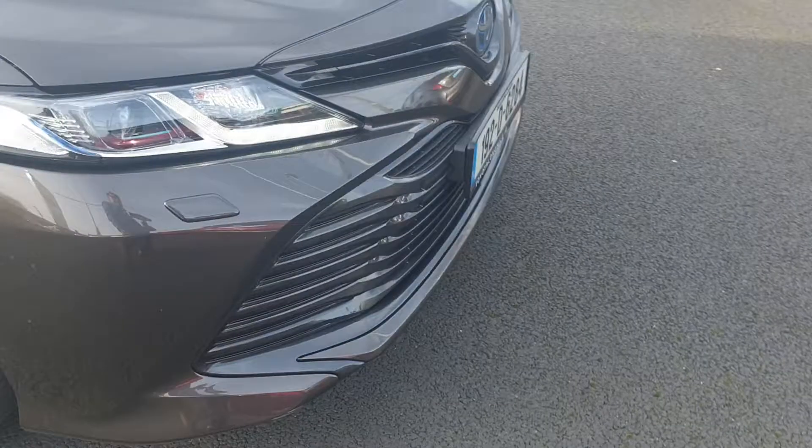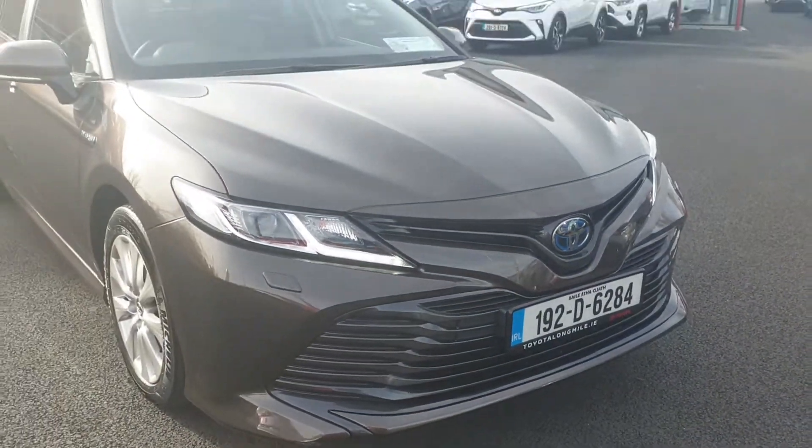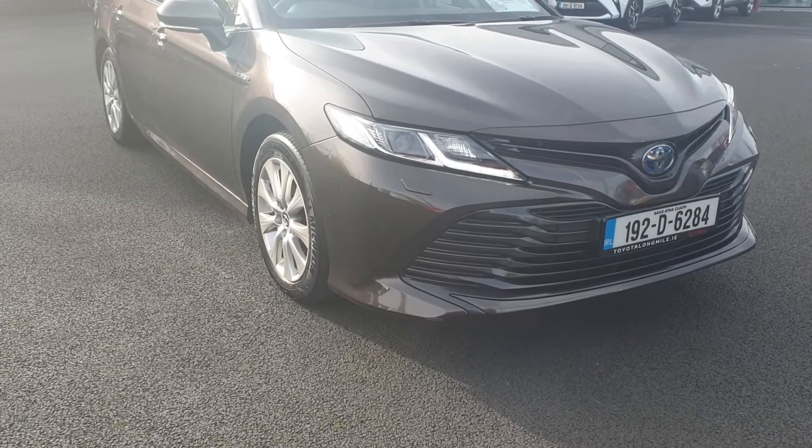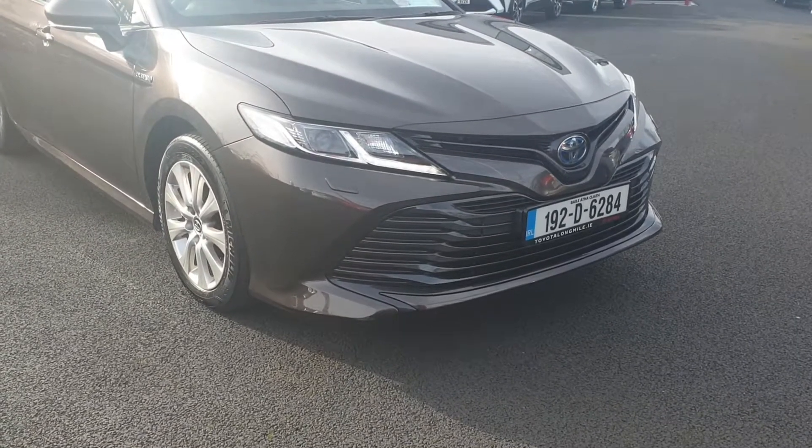This car is now available from ourselves at Toyota Longmile. Any questions, please give us a call, and if you want to test drive, just pop in. Thank you.